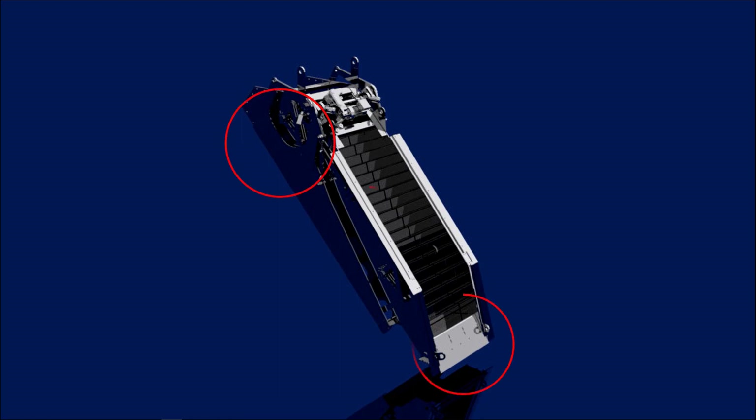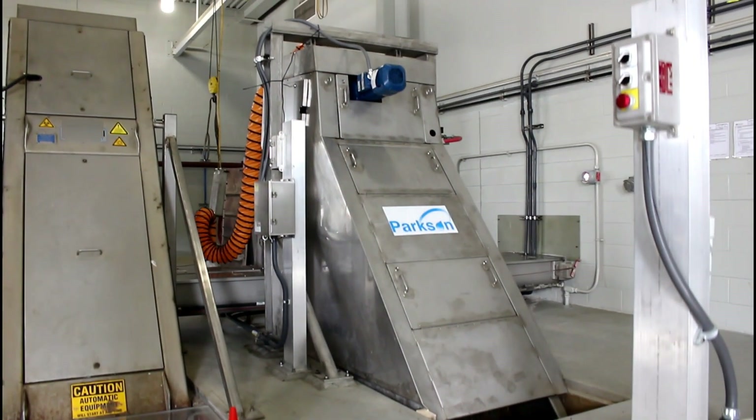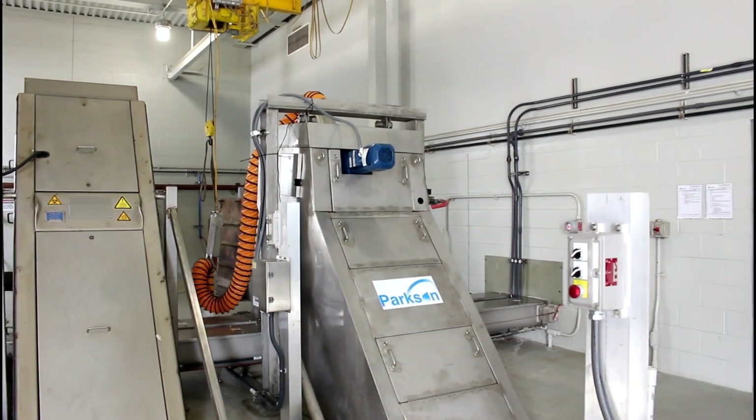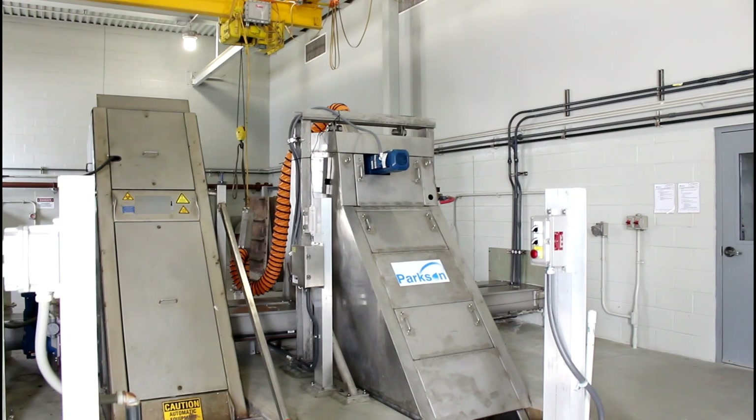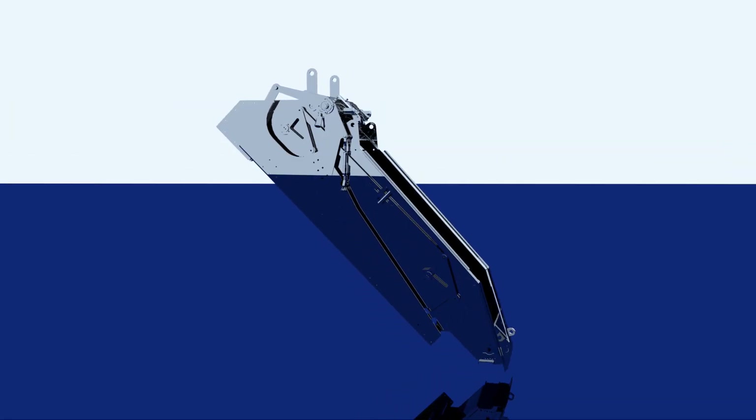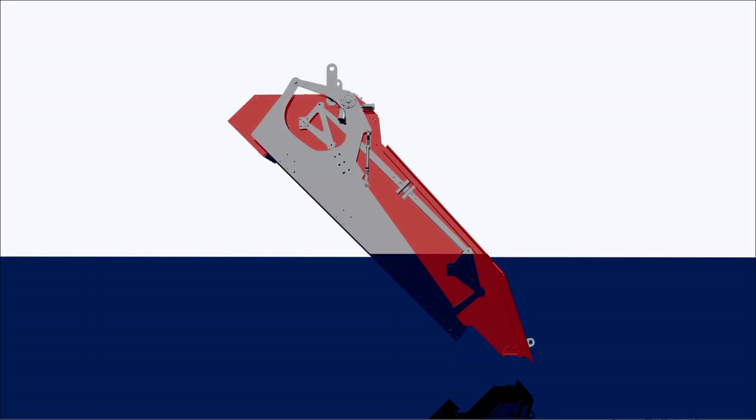Adding strength and features where they were needed, but using smart design-for-manufacturing principles to keep our costs down, thus ensuring we could offer highly competitive pricing. To start, the frame rails of the Aqua Rhino are quarter-inch sheet metal — 50% thicker than leading competitors' designs.